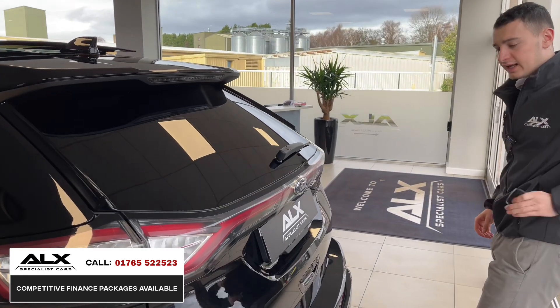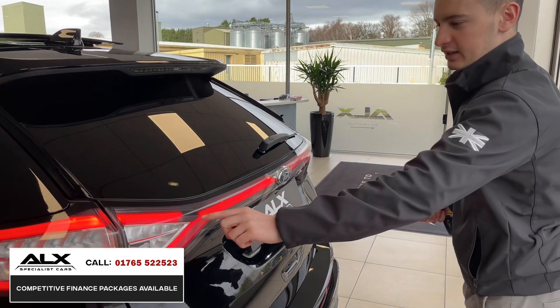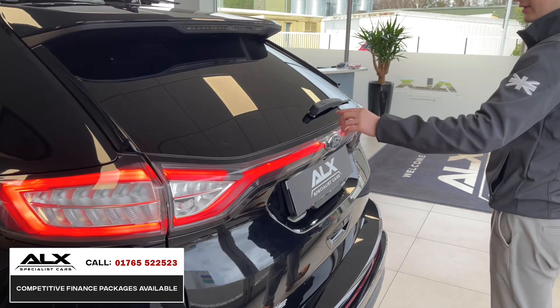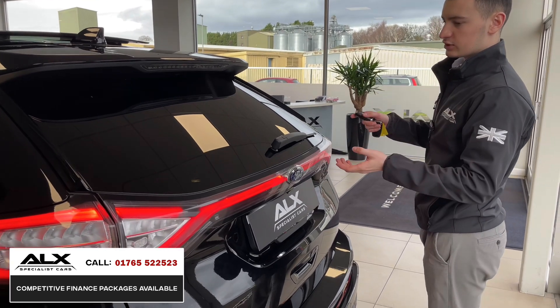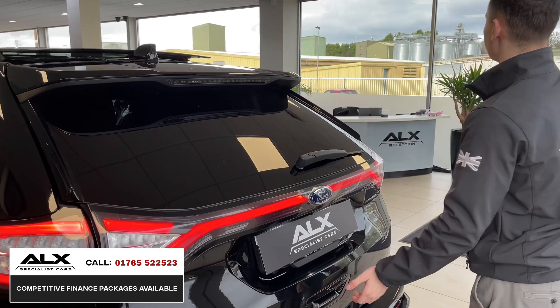One thing I really like about the rear of this vehicle is the modern daytime running light that runs along the boot lid — a lot of brands are doing it now. When you brake, this section lights up and it just gives it such a modern look. It seems to be a trend that all the new car brands are adopting.